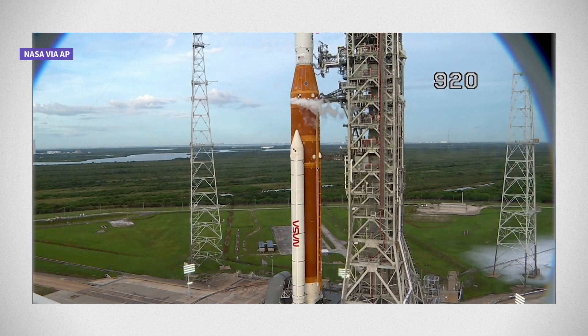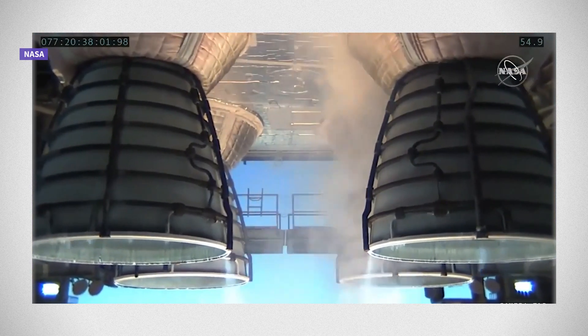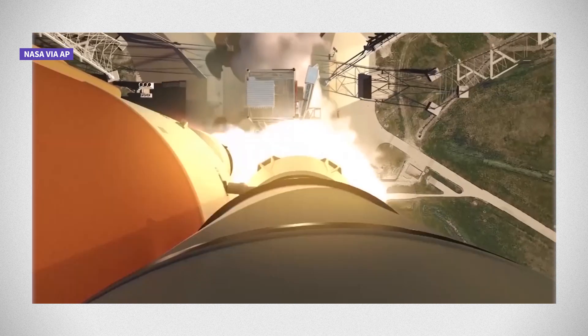A lot of NASA's limitations are set into laws that specifically outline what the programs can and can't use. When the Space Launch System was approved, it was approved by Congress, and so it's written into law that NASA will build a rocket that will be this tall and use these types of engines, use these boosters from the space shuttle, and be built in these different places. That really adds a lot of limitations to what NASA can do to cut costs and get things done faster.